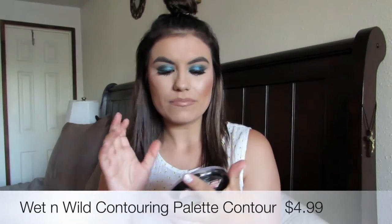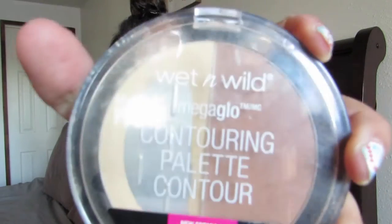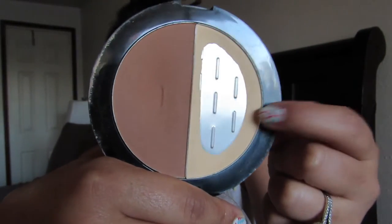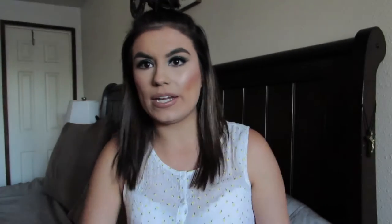The next one is the Wet n Wild Contouring Palette. I'm hitting pan on the illuminating powder. This one is in the Caramel Toffee shades — and I love both of them. Just because I'm hitting pan on one doesn't mean I don't like the other. I use a lot more of the illuminating shade, which I put on top of my concealer, and then the contour shade I use to contour — which is what I'm wearing today. This has been my go-to this entire summer.